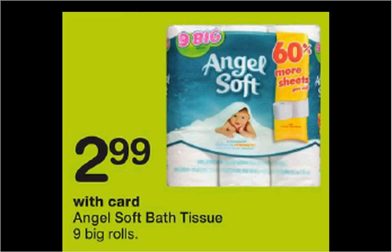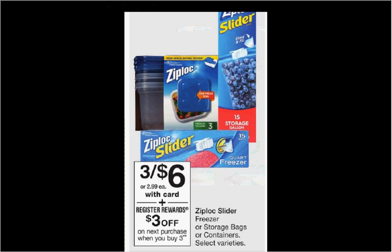The AngelSoft toilet paper is on sale for $2.99. There's a 45 cent off coupon found at angelsoft.com, making it $2.54. The Ziploc slider, freezer, or storage bags or containers are on sale three for $6 this week. When you purchase three, you'll get $3 back as a register reward. There's a $1 off two coupon at coupons.com or your Smart Source of May 7th. If you buy three and use one coupon, you'll pay $5 out of pocket, get the $3 register reward — like getting each thing for 67 cents.